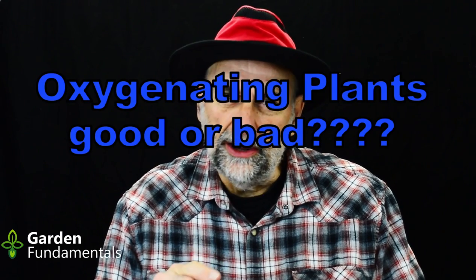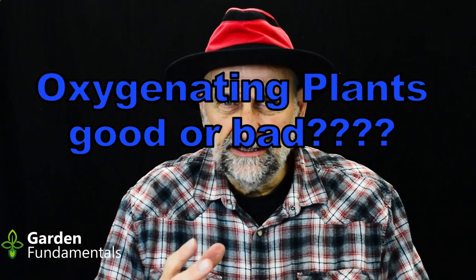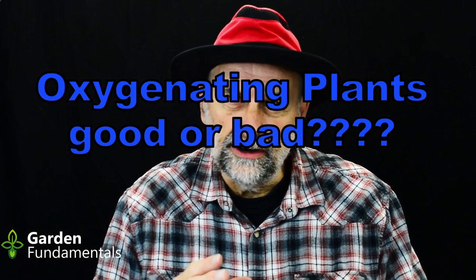Should you add oxygenating plants to your pond? It seems to make sense — you need oxygen in that water and oxygenating plants produce oxygen. So that sounds like a good thing, but maybe not.